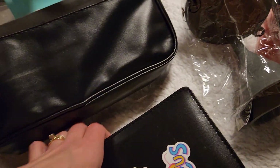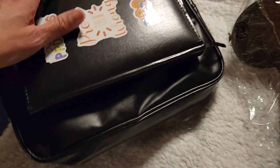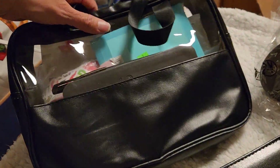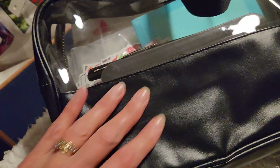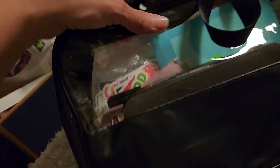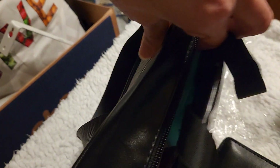Let me show you — it's like a leathery, pleather-type material on the sides and clear in the front. As you can see, it holds all my stuff perfectly.